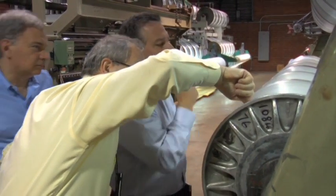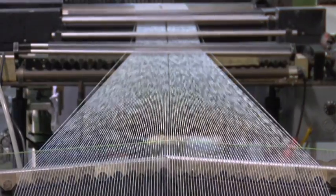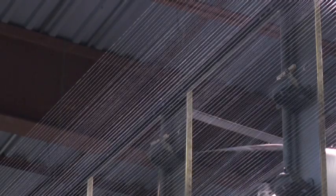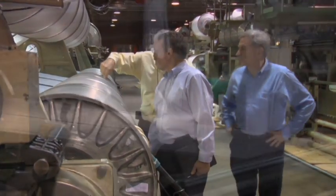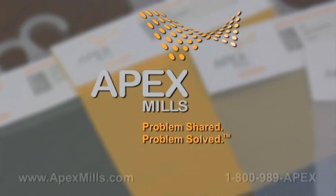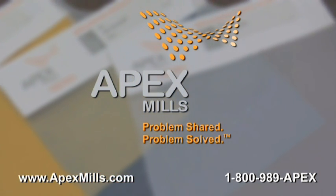With extensive experience in a variety of specialty industries, Apex Mills looks to stay ahead of the curve. Apex Mills' responsibility is to keep itself at the forefront of new developing technologies and to develop fabrics and textiles that respond to those demands. We work with our designers and engineers to come up with fabrics that respond to the needs they're seeing out there in the marketplace. For more information, visit www.apexmills.com or call 1-800-989-APEX.